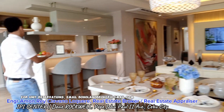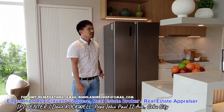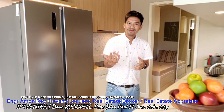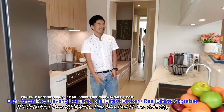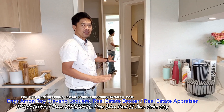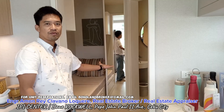So upon entering the unit, we have here the dining area. This is actually the interior unit but we deliver a fully finished unit here at the Lincoln Tower by Rockwell. Let's proceed to the kitchen area. The unit is provided with oven and range hood, cooktop, and refrigerator. And this area can be used as a maid's quarter or servant's quarter — it has its own toilet as well.